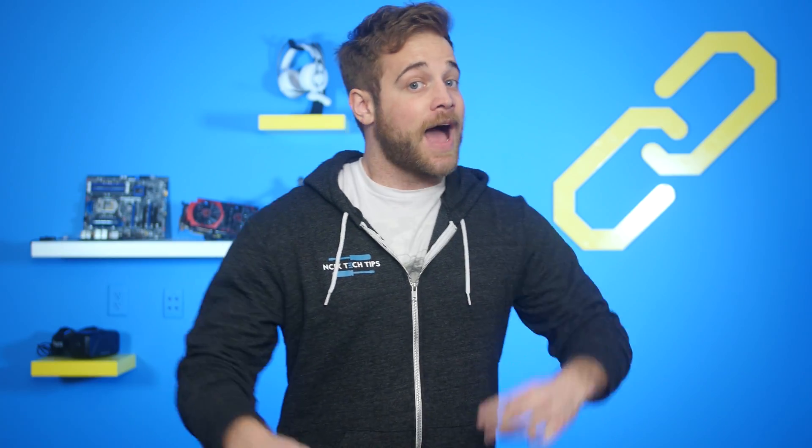Hey guys, what's up? So yeah, it's me, Barrett. I got my hair cut and made my beard look more badass and stuff. And that's because I'm getting serious now.